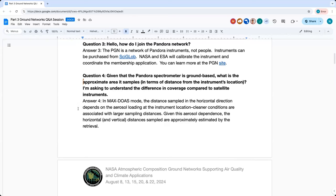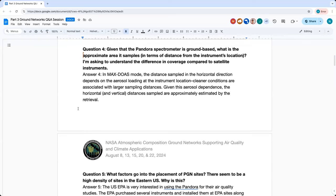Question four: Given that the Pandora spectrometer is ground-based, what is the approximate area it samples? The Pandora instrument in direct sun mode is always following the sun, so the area measured in that configuration is very small and very local to the instrument. In Max-DOAS mode, the instrument looks out towards the horizon or at a specific angle, and how much distance it sees depends on how clean the environment is. When there are lots of aerosols present, visibility is lower; when it's clean, it can look out further. This distance varies — we retrieve an estimate of the horizontal viewing distance, which can be four to eight kilometers.